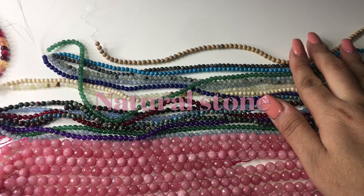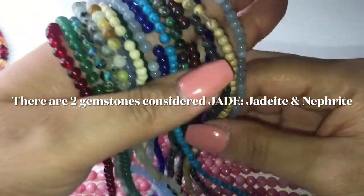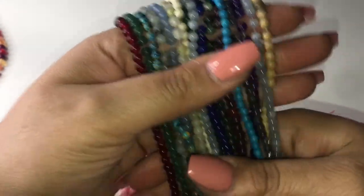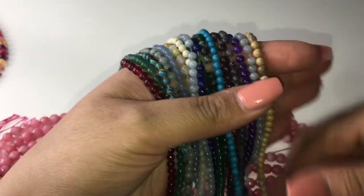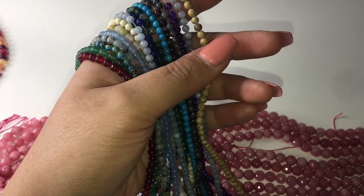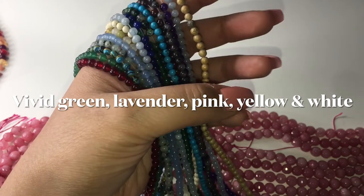Here I have these pieces — these are all jade, and this is what they look like. Most of them are dyed; this was a mixed lot I bought and they didn't tell me which ones were dyed and which were natural. The natural colors for jadeite are vivid green, lavender, pink, yellow, and white.